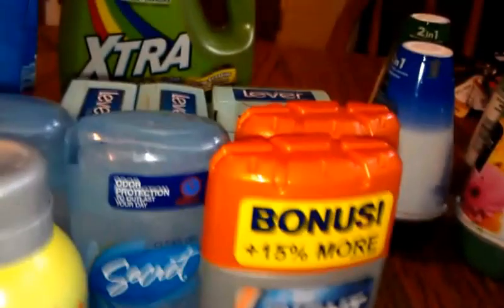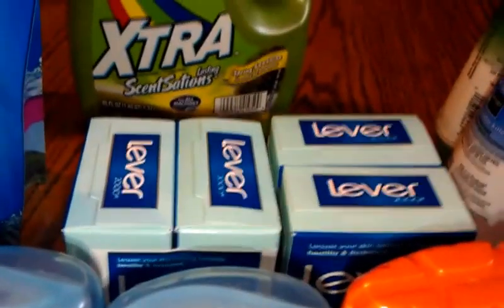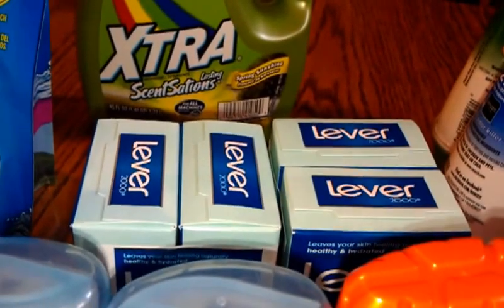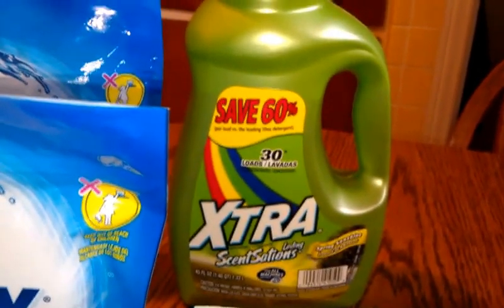My CVS takes stacked coupons. I had $2 off of two, you get a dollar back on Lever 2000. I had a $1.50 printable and a $1 red box coupon, so they made them free.